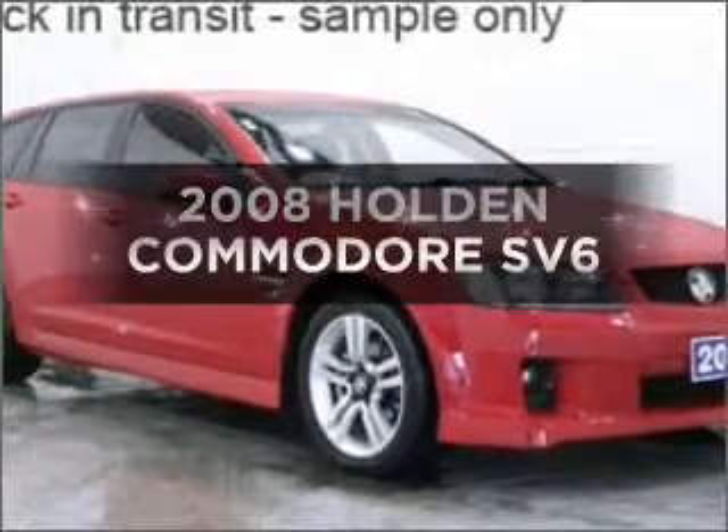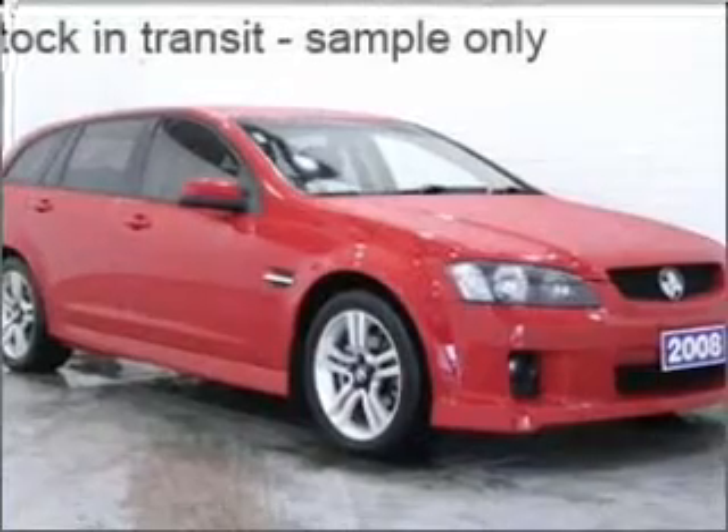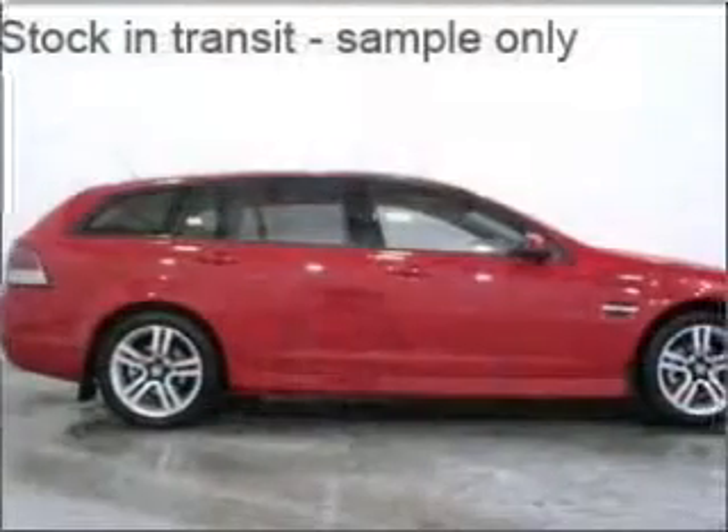Interested in a 2008 Holden Commodore? This vehicle has all the features you could dream of, with a reliable engine.